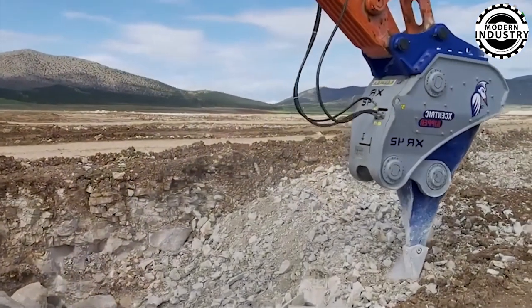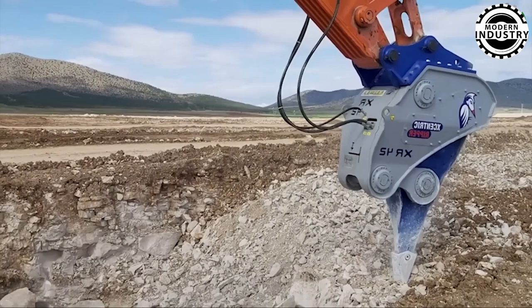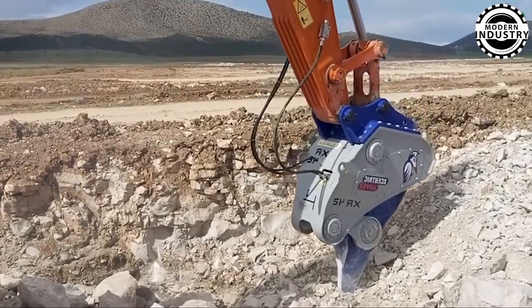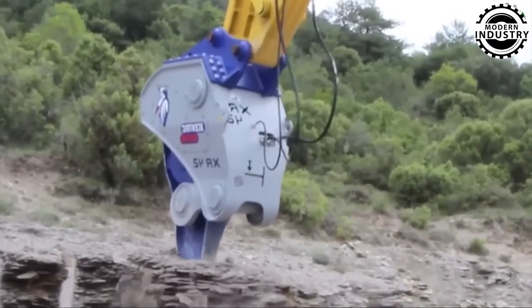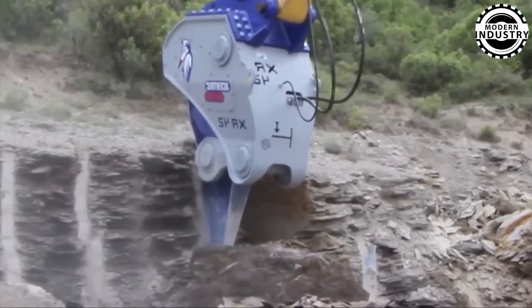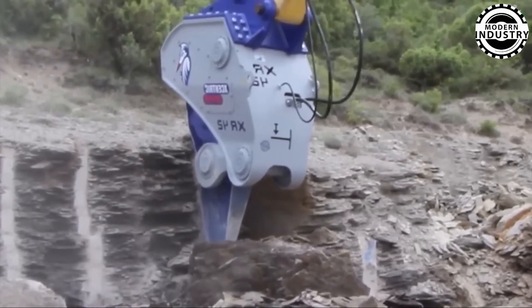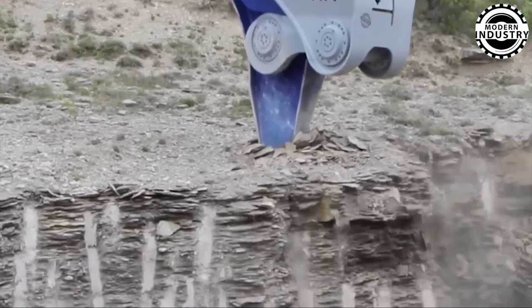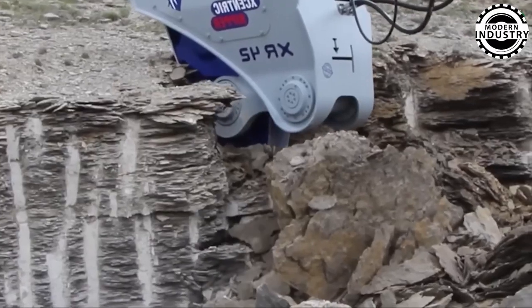Equally impressive, the eccentric ripper emerges as a versatile tool, perfectly suited for excavation tasks across various industries, including quarrying, construction, tunneling, demolition, and even underwater operations. Crafted from wear-resistant steel, this machine thrives in diverse terrains while minimizing noise and maximizing adaptability.